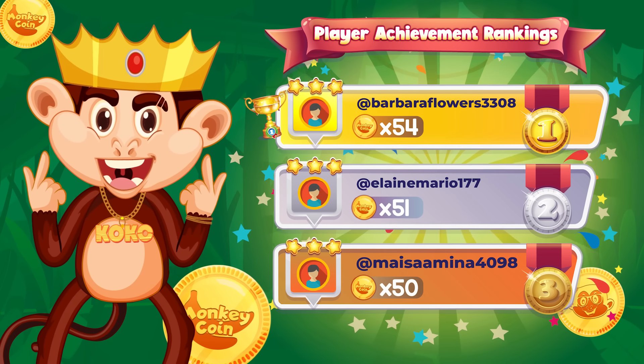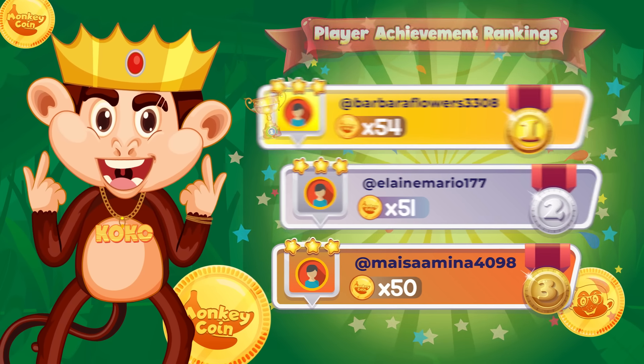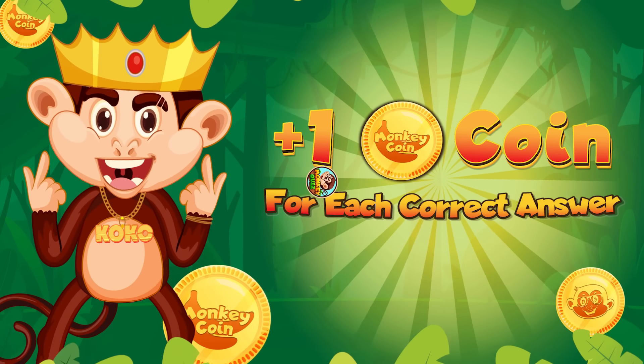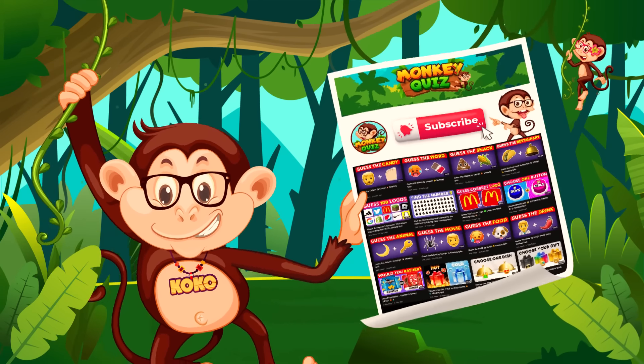Congratulations to the top 3 who excelled in solving Coco's puzzles and made the player achievement rankings! Join our challenges to be featured in Monkey Quiz videos, and earn 1 coin per correct answer! Before starting, please subscribe to our channel for more videos! Let's play!